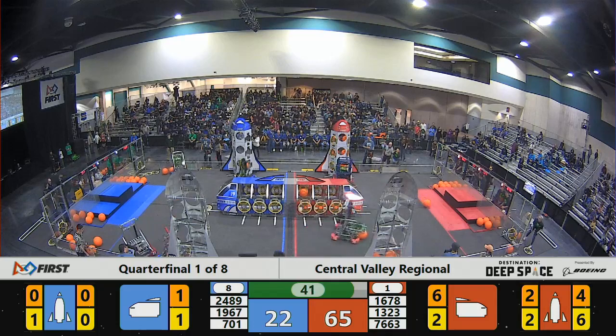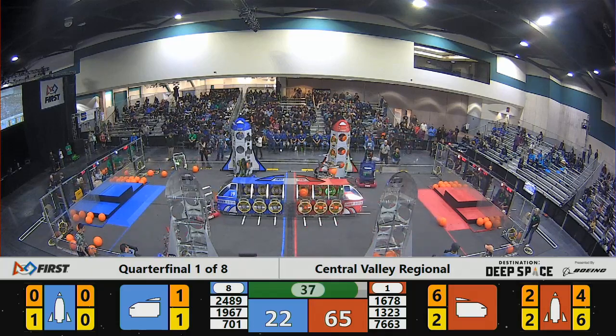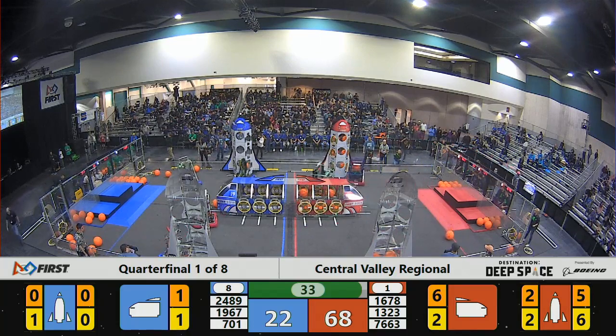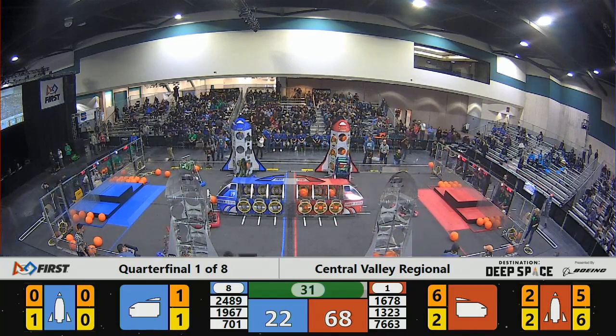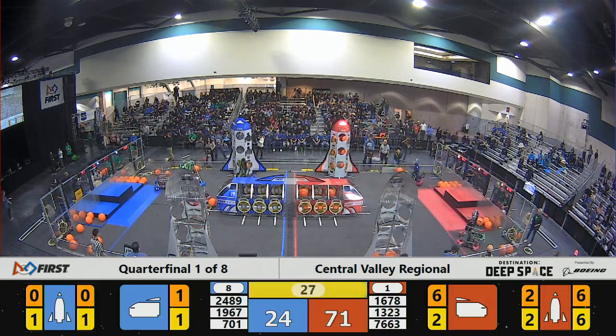In the meantime, 1323 Madtown Robotics for the red alliance has just about filled up their rocket. Way out in front now is the red alliance with 30 seconds to go — 71 points to 24 for blue.